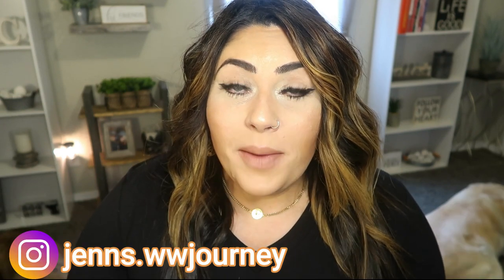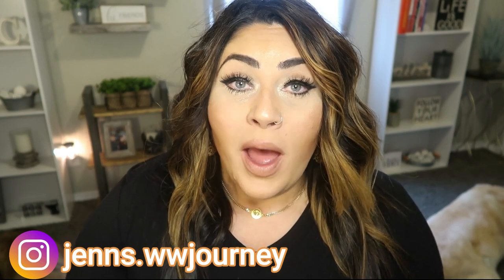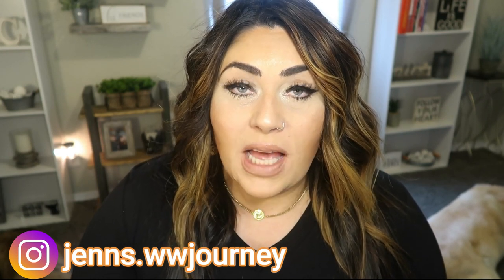Hi friends, welcome back to my channel and welcome if you're new here. My name is Jen. I'm a certified weight loss and nutrition coach and I'm on the WW aka Weight Watchers Blue Plan. I'm here today to share with you my top 20 foods of 2020 moving into 2021. These are staples that I have used to lose over 50 pounds on the WW program, and they are my top favorite foods for weight loss.